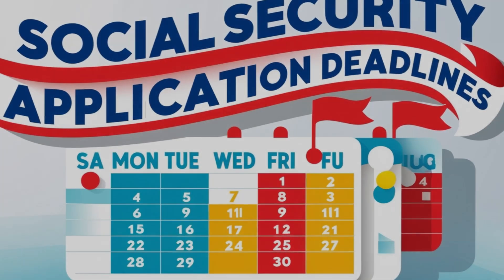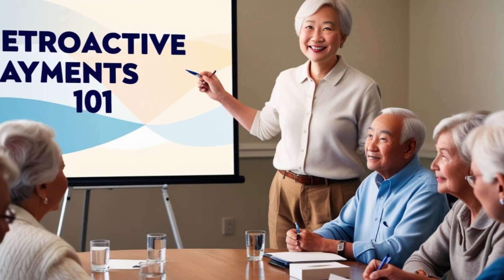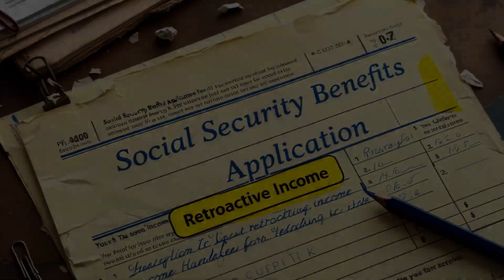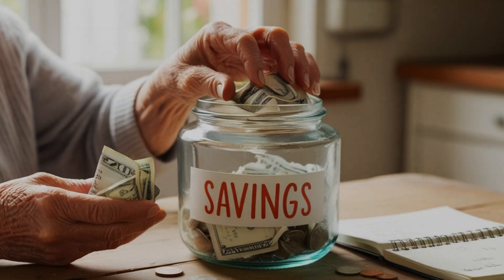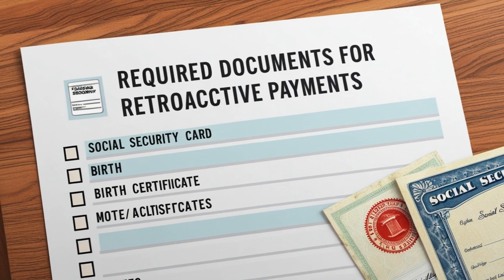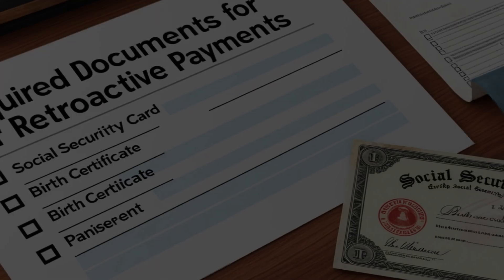Let's discuss timing. If you're approaching your full retirement age or have already reached it but haven't filed for benefits yet, the best time to apply isn't the same for everyone. It depends on various factors including your current income, health status, life expectancy, and overall financial situation. Some financial advisors recommend waiting as long as possible, as your monthly benefit amount increases for each month you delay, up until age 70. The recent cost-of-living adjustment — COLA — has made potential retroactive payments more substantial than ever. With the 2024 COLA increase, many beneficiaries are seeing larger monthly payments, which in turn means larger potential retroactive benefits.